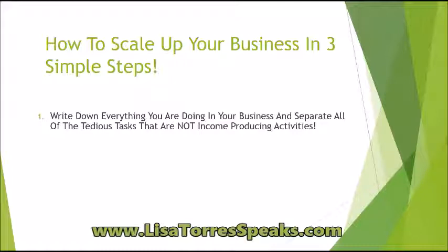Write down all the things that you have to do inside of your business, and on the right hand side write down all the tedious tasks that you really shouldn't be doing because they're not income producing activities. Separate the two so you can have a visual of what you should and should not be doing inside of your business.